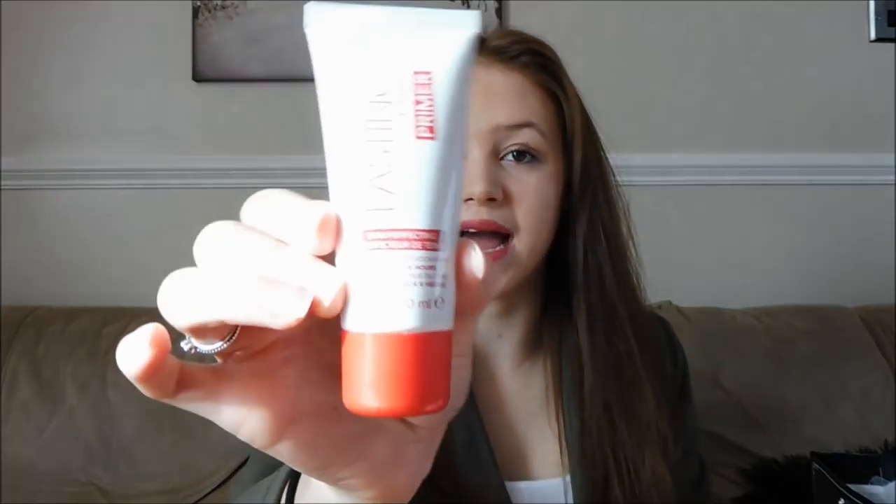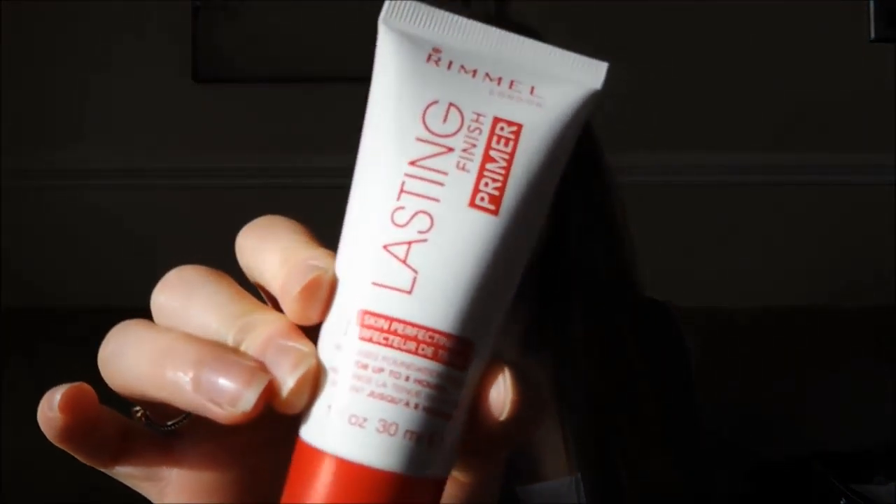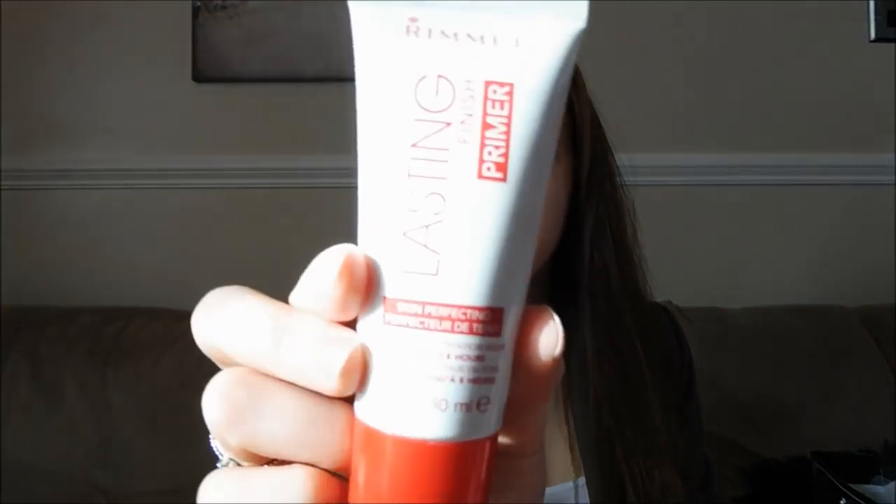The next three things are from Connor. The first thing is a primer — the Rimmel London Lasting Finish Primer, which I wear every day before I put on my foundation. It's just the one shade — it has no colour to it and doesn't really have a scent. I asked for that and it's been working with my Clinique foundation really well.